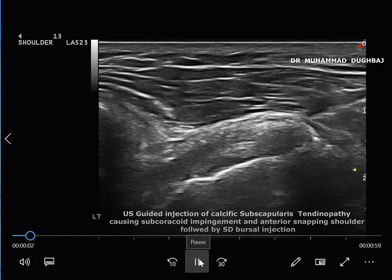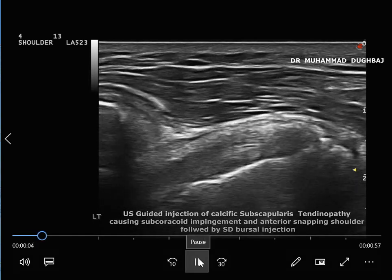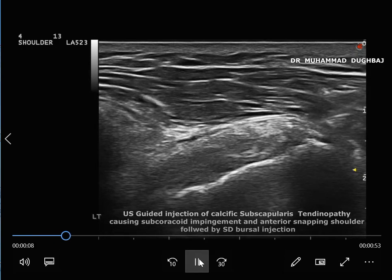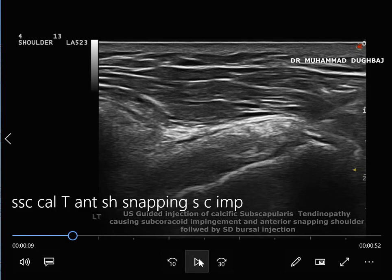This patient is 52 years old with anterior snapping shoulder and chronic shoulder pain for one year. As we see here in the ultrasound, there is a large calcification of the subscapularis tendon causing impingement under the subcoracoid, causing anterior impingement of the shoulder with snapping.